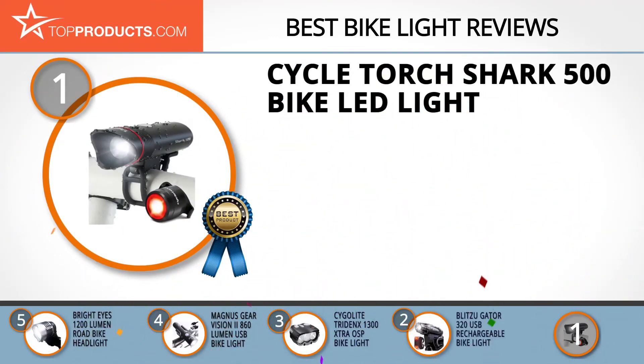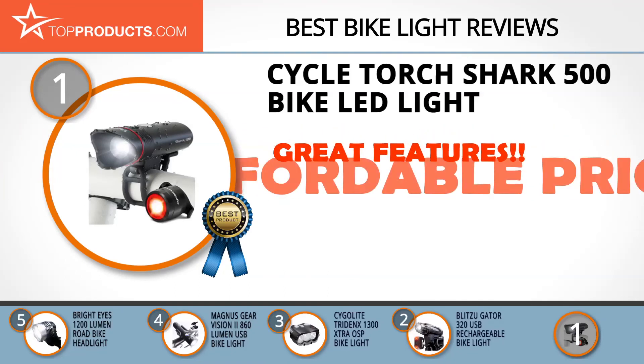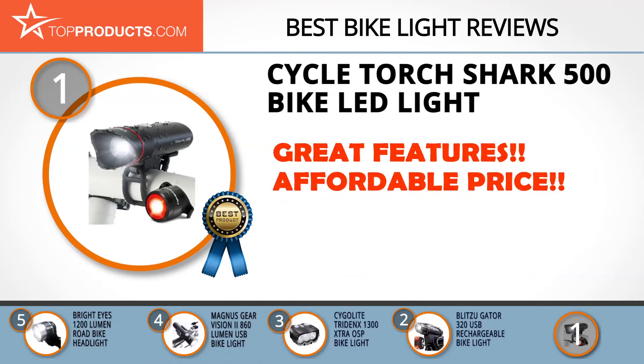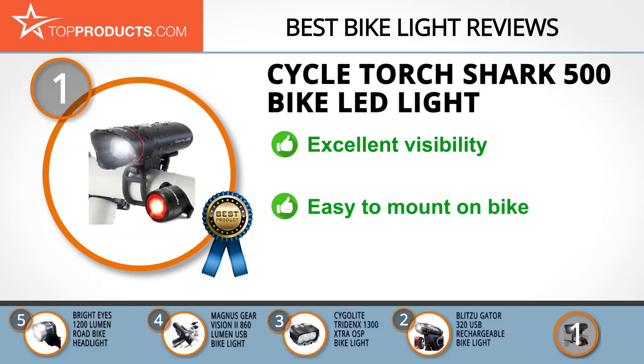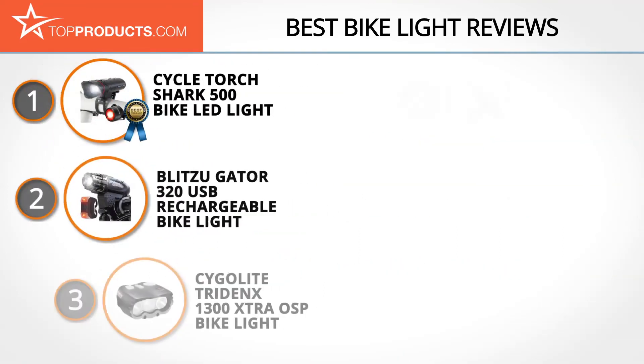Finally, the Cycle Torch Shark 500 Bike LED Light made it to our top choice position because it provides a good array of features with an affordable price. Cycle Torch delivers top quality reliable products at very friendly prices. This bike light is pretty bright with a USB rechargeable design to help keep its brightness all through the night. It's easy to mount and very affordable, however it doesn't last long when used for longer rides.